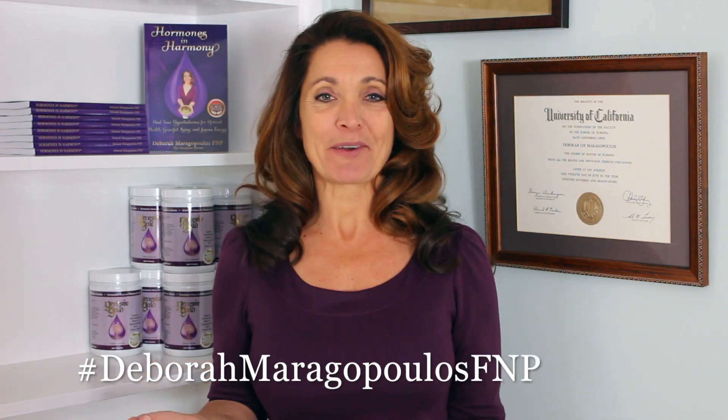Make sure to subscribe so I can help you get your hormones in harmony and optimize your health. Don't forget to click the bell so you'll be the first to see my new videos. Welcome back to the Hormone Healing Show. If you're new to my channel, hi, I'm Debra Maragopoulos.